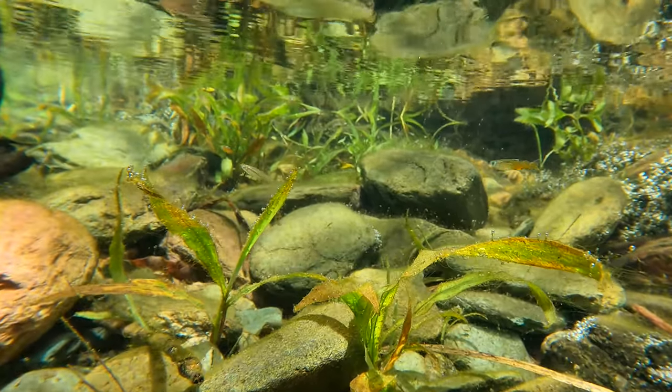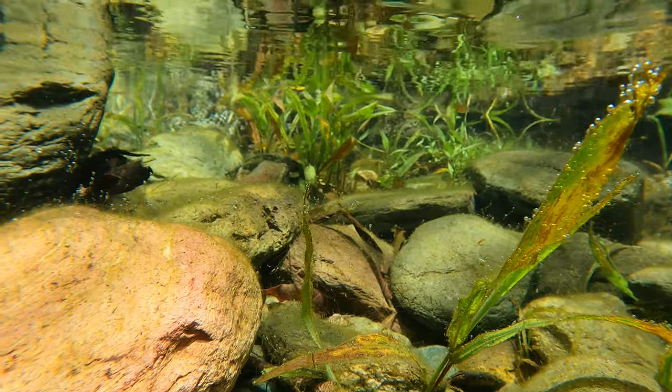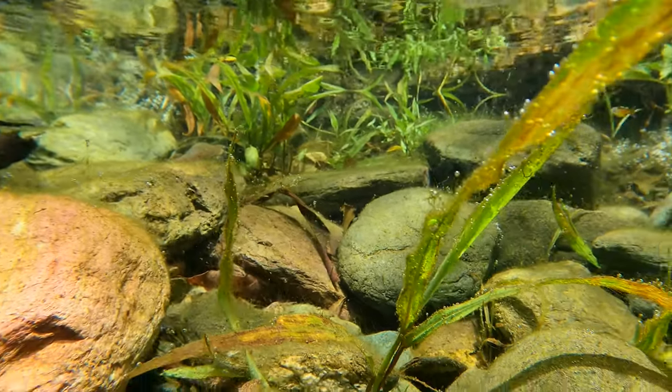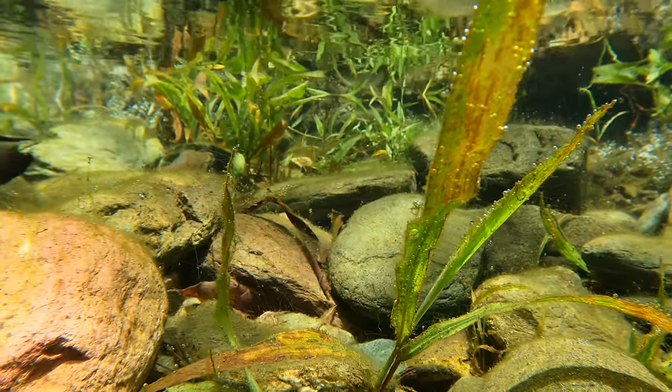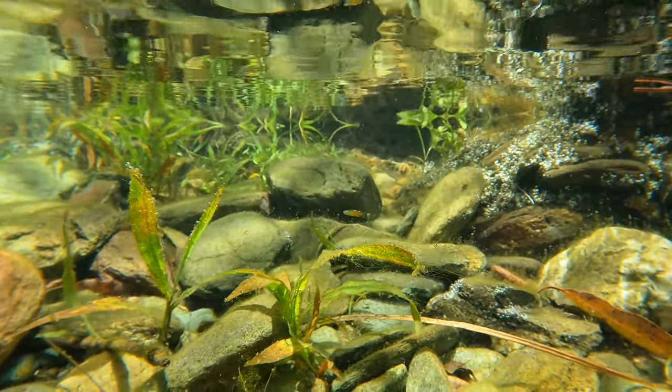They can be found in very small to very large schools, sometimes having several thousand blue eyes swimming alongside one another. When they perceive a threat, the school will all dart off in random directions to confuse the predators.